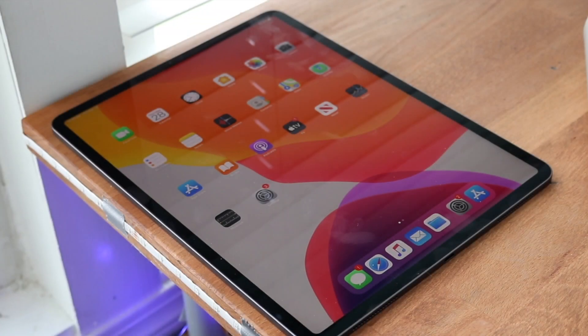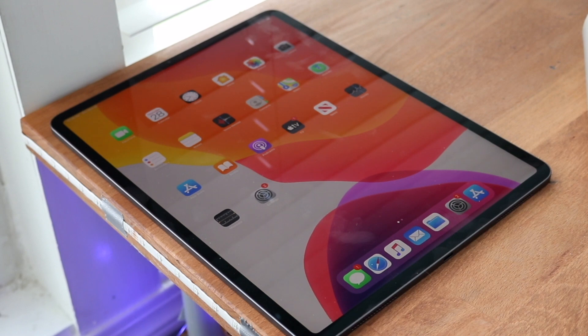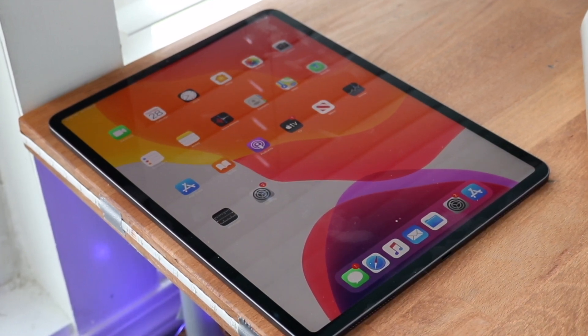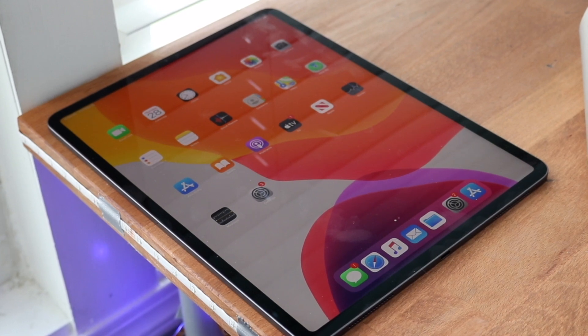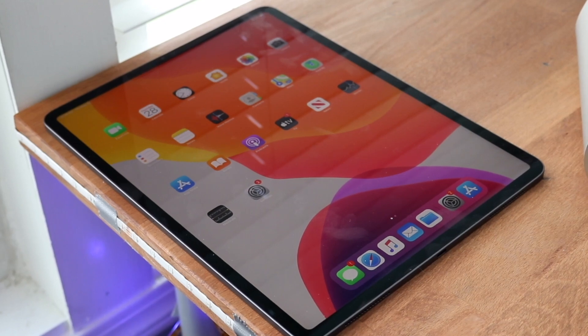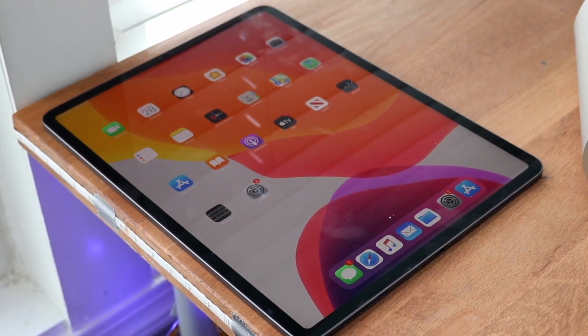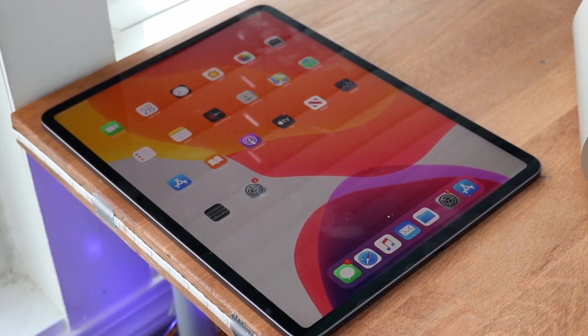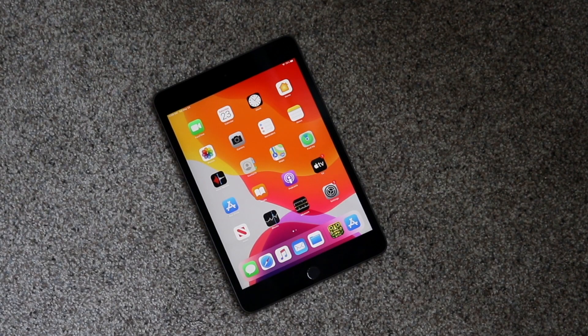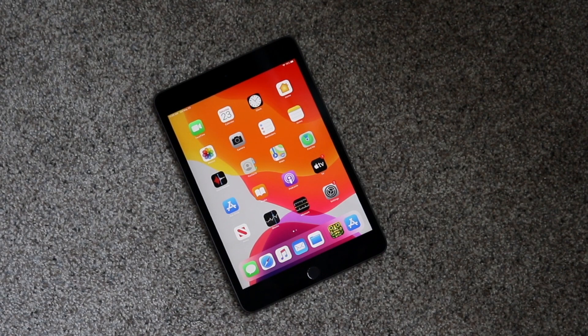Welcome back to the channel. We're going to be doing another comparison today, this time between the newly released iPad Pro 11 and 12.9 inch models. These came out a couple months ago. We're going to compare it to another iPad that Apple is still selling in the Apple Store, which is the iPad Mini 5. Honestly, both iPads are really great and I think they both have their place.